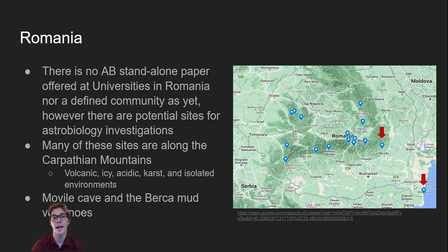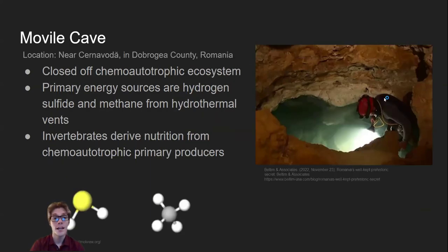Pointed out on the coast here is Movile Cave, and on the mountains here is the Burka mud volcanoes. These are two intriguing sites I'd like to briefly discuss today. Movile Cave is a cave system sealed off from the surface about two and a half million years ago with groundwater rich in hydrogen sulfide, methane, and ammonia with little oxygen. Chemotrophic primary producers thrive here — these are organisms that oxidize the hydrogen sulfide and methane released from hydrothermal vents to make energy. Eventually, invertebrates have evolved to live here that get their nutrients from these organisms. Due to this, they have less carbon and nitrogen in their bodies compared to organisms on the surface.